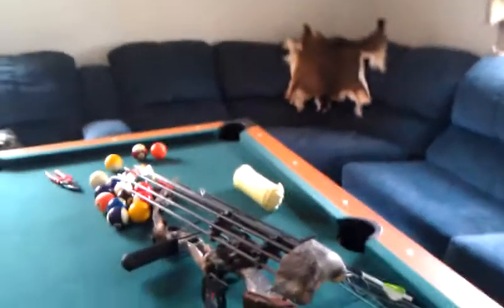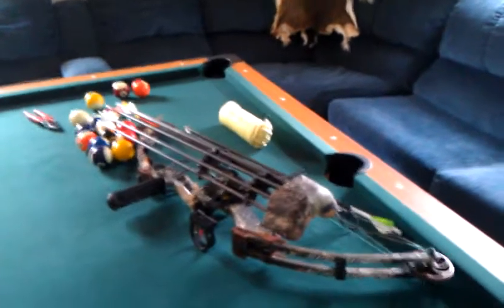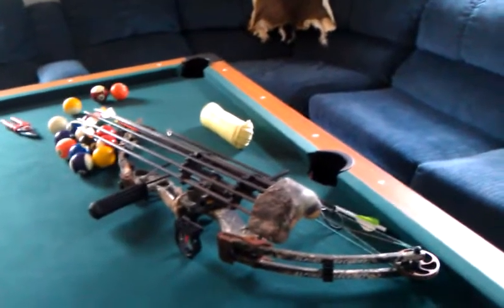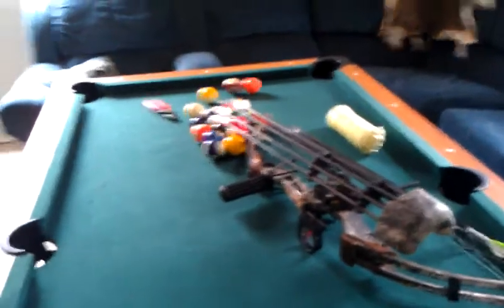And then on the pool table — oh my goodness, would you look at that? Forget pool, let's just put our bow there. And then some kind of green rope, which God only knows what that's for, and then some pruning shears — I don't know what he was using those for.